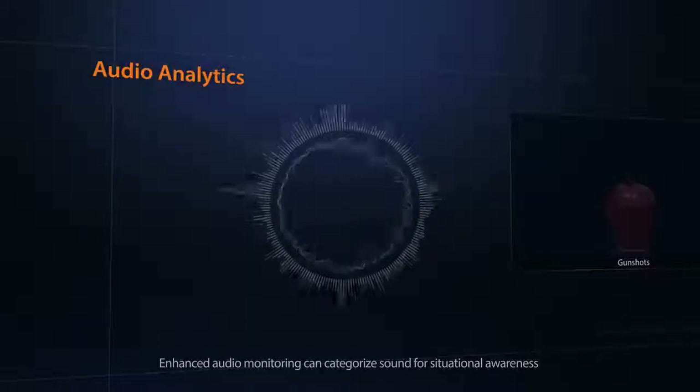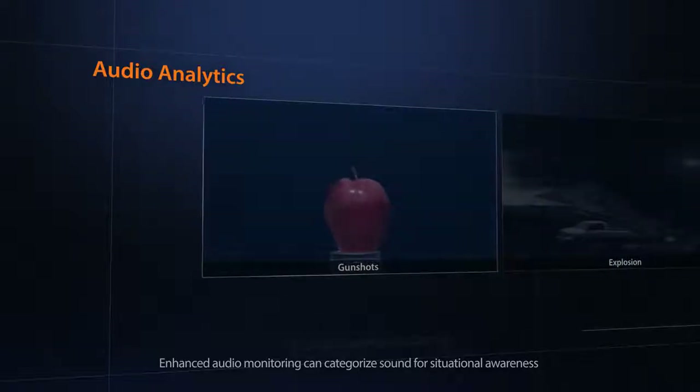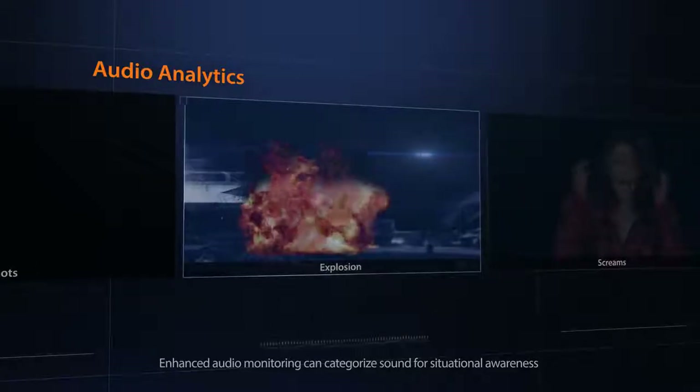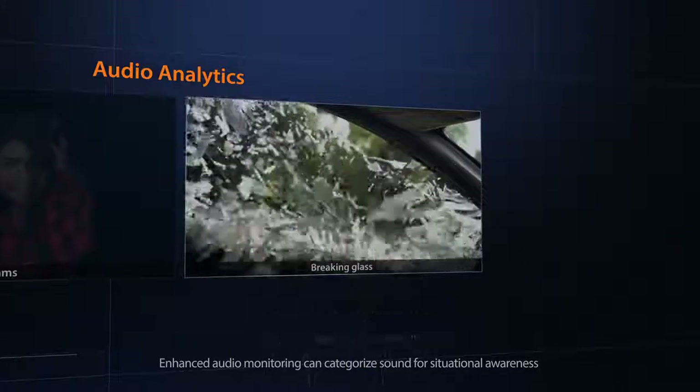The audio analytics feature detects and analyzes distinct sounds such as gunshots, explosions, screams and breaking glass, then immediately raises an alarm to notify users to evaluate the risk of the situation.